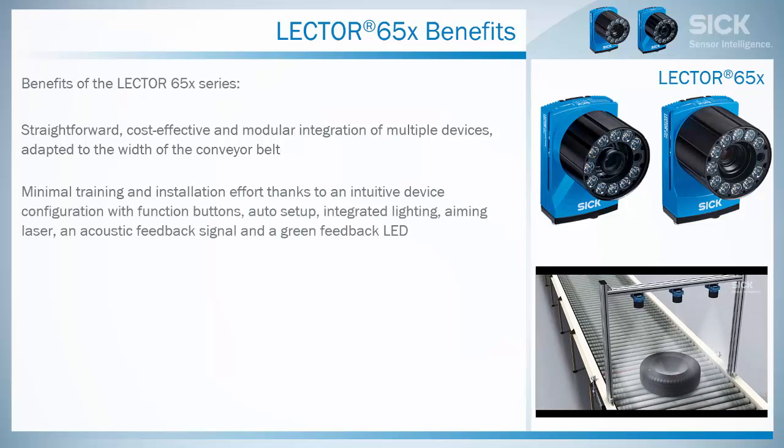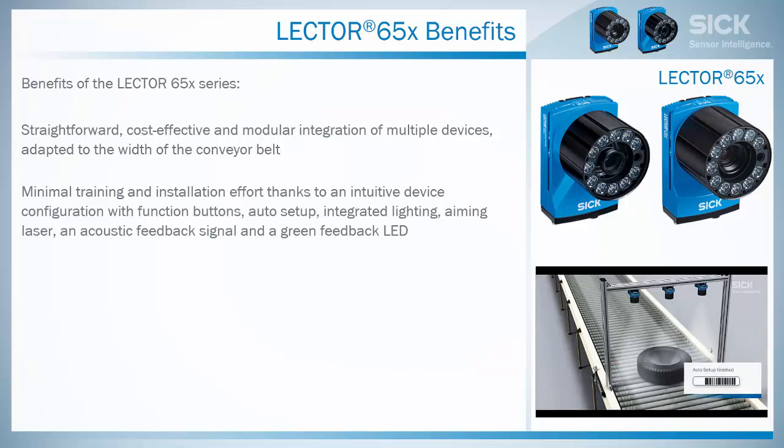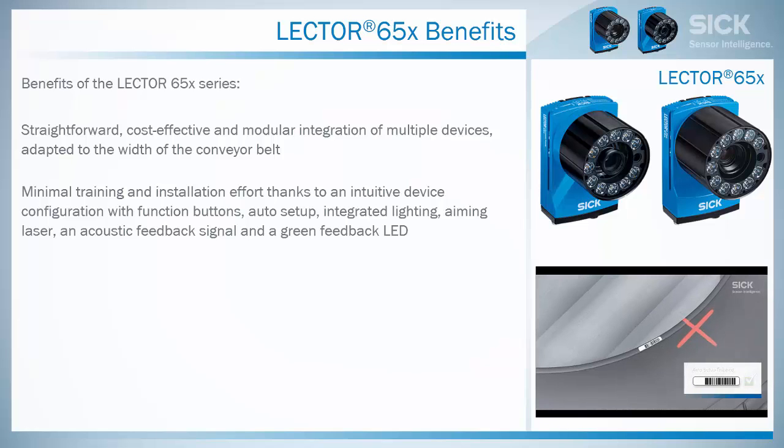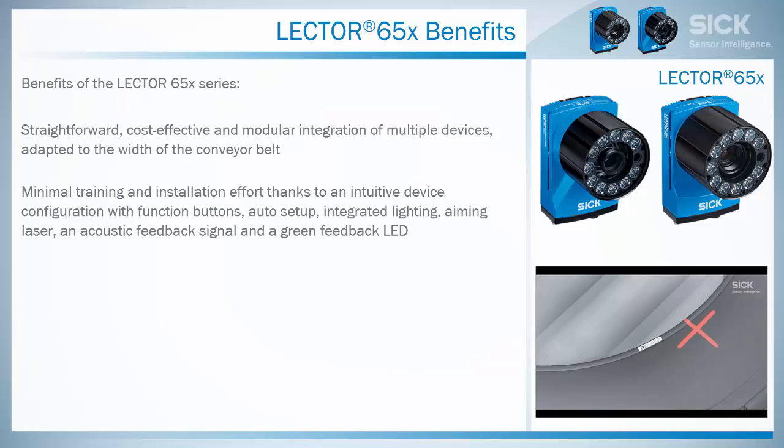Minimal training and installation effort thanks to an intuitive device configuration with function buttons, auto setup, integrated lighting, aiming laser, an acoustic feedback signal and a green feedback LED.